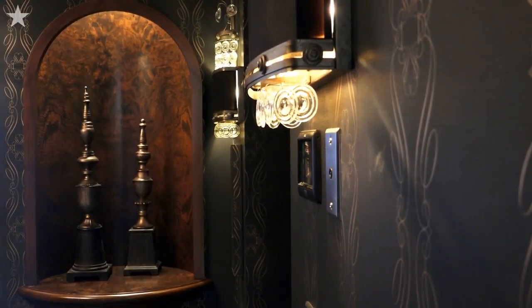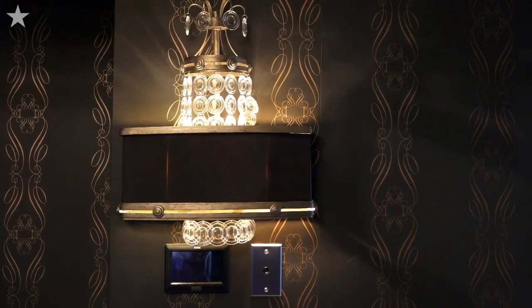As you come off your private elevator into your apartment, you are welcomed into this rich lobby of marble flooring and custom wallpaper. All of the lighting was actually crafted just for this use.